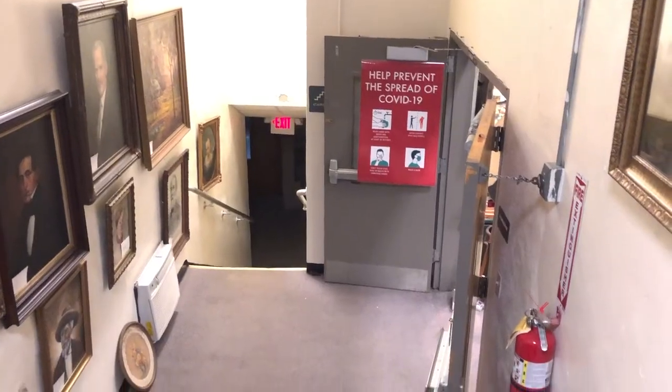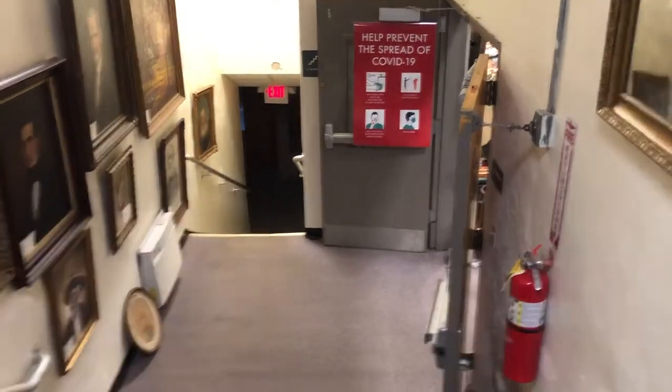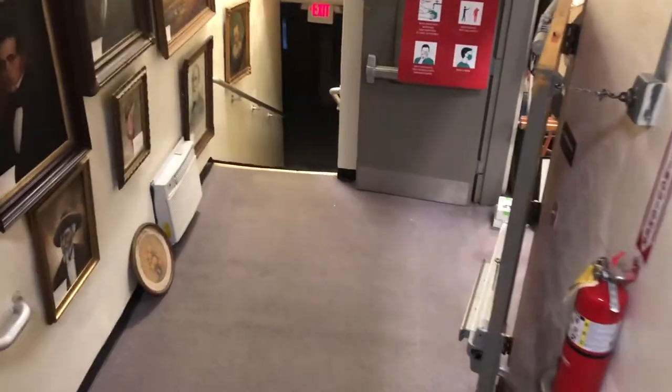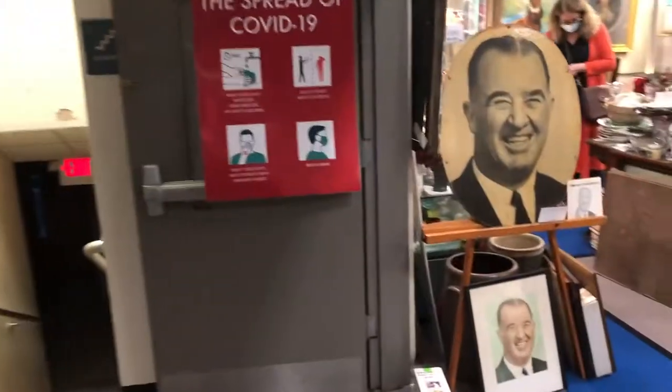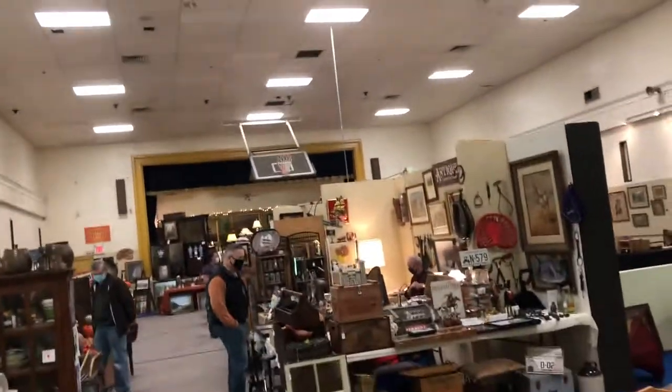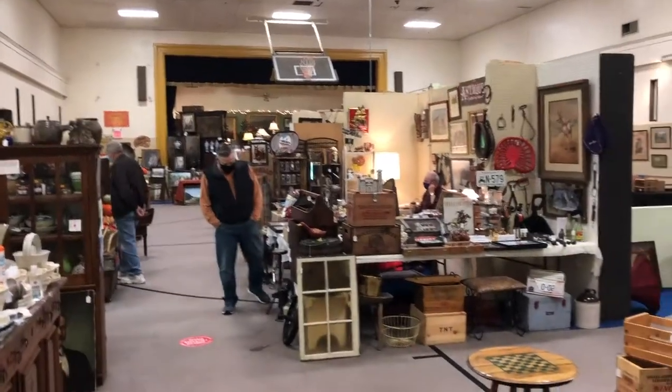There's a basement area now and we're going to go down and check that out. So let's go down to the basement — I think this was the gym at one time. This is a really, really old school building. Definitely was the old school building because there's still a basketball goal up. This is Kentucky — it's standard issue with all basketball gyms.